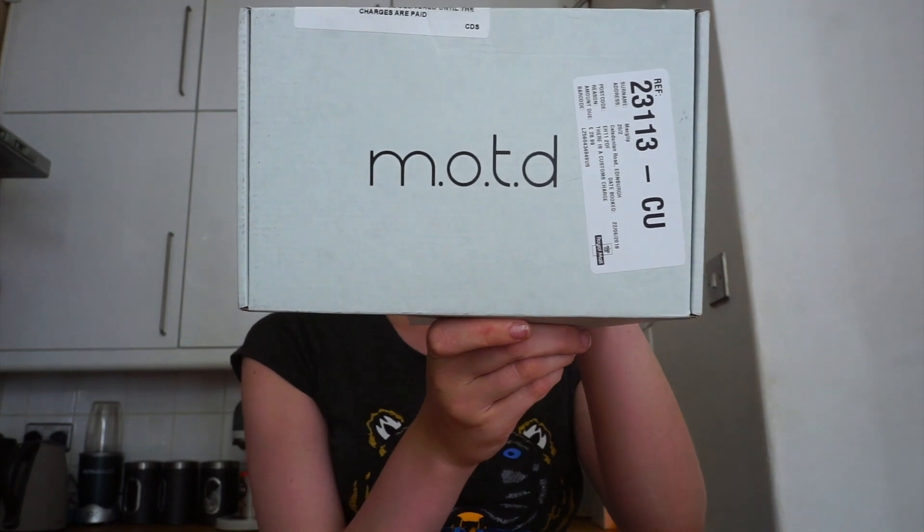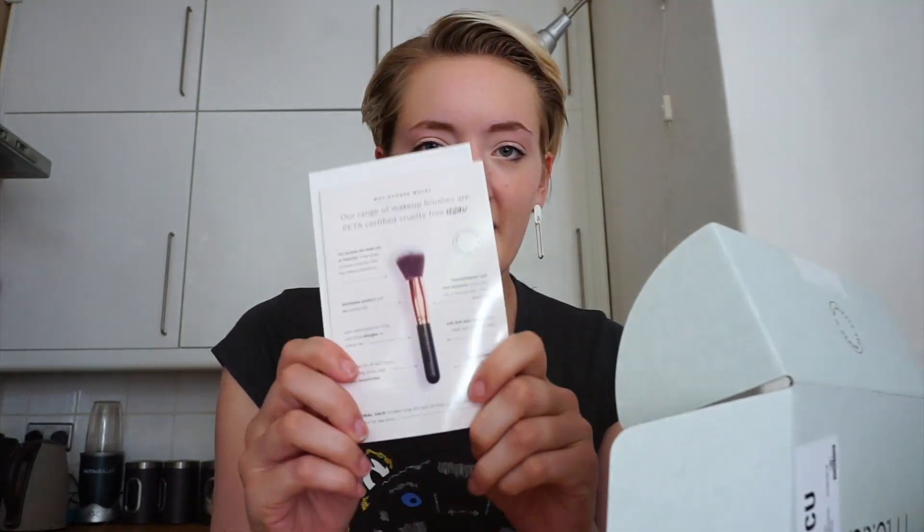The first one is from MOTD, which is a cruelty-free makeup beauty brand based in the US. They've sent me some things to review for Fashion Fix Daily. They make vegan, PETA-certified makeup brushes, which is brilliant. I'm big into cruelty-free beauty.